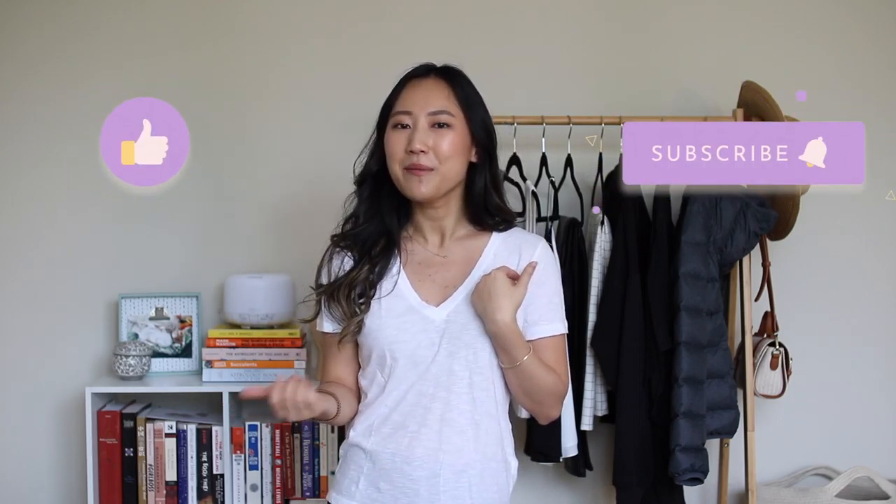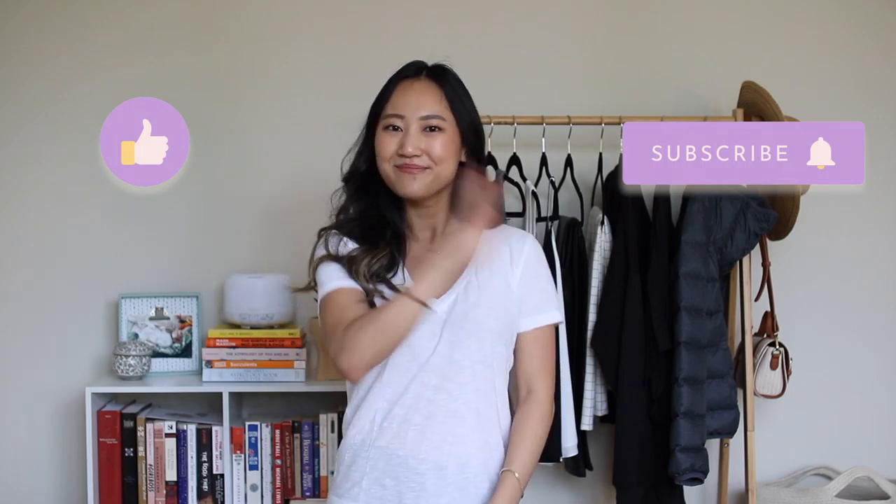That is everything, you guys — you made it to the end of the video! Thanks so much for watching. If you want to help grow my channel, please remember to like, comment, and subscribe, and I'll see you guys in the next video. Bye bye!